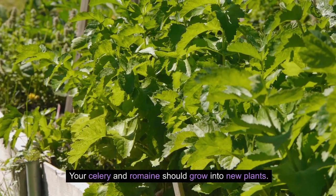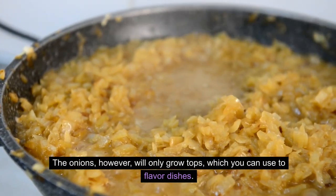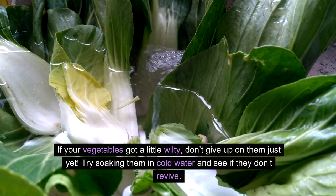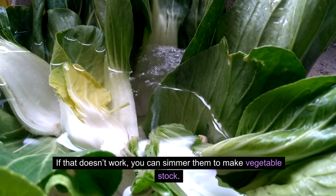Your celery and romaine should grow into new plants. The onions, however, will only grow tops, which you can use to flavor dishes. 22. Wilted vegetables. If your vegetables got a little wilty, don't give up on them just yet. Try soaking them in cold water and see if they don't revive. If that doesn't work, you can simmer them to make vegetable stock.